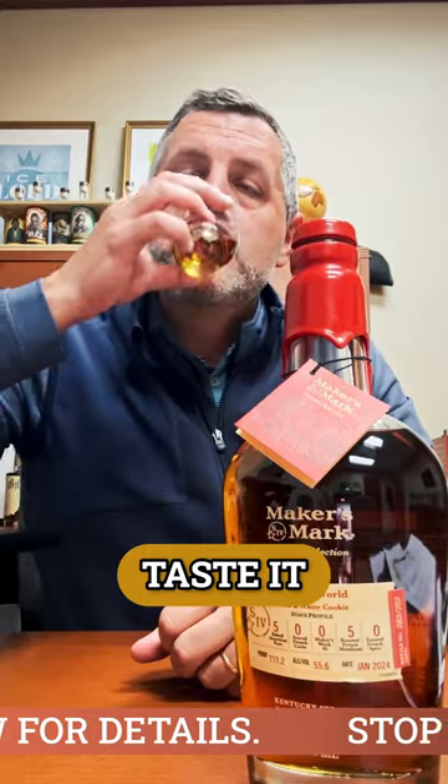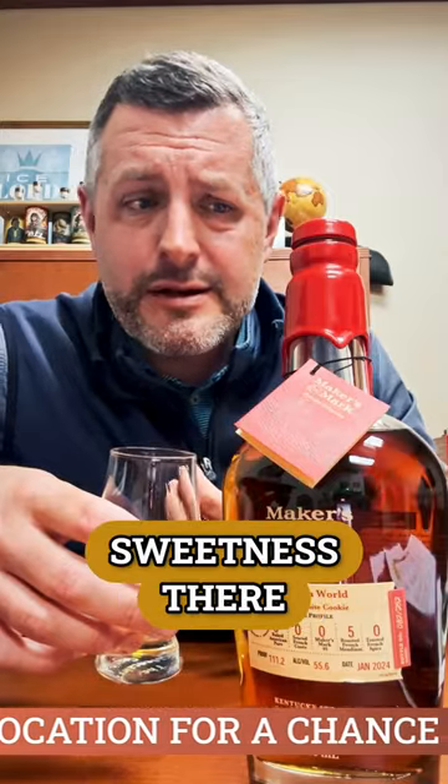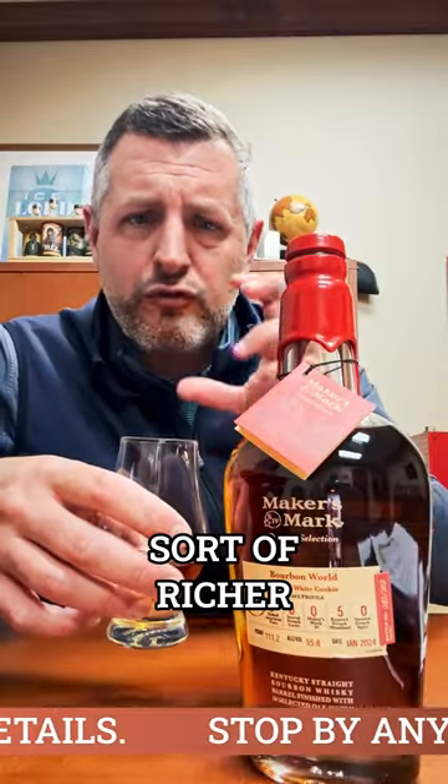When you taste it, I love it. It's 111 proof but it's not hot at all. There's a depth and a sweetness — cinnamon, baking spice — but you get that combination of vanilla, caramel, toffee, and dessert-like qualities. Chocolate, spice, richer, darker confectionery flavors as well. It's really got both going on — that's why we call it the Black and White Cookie.